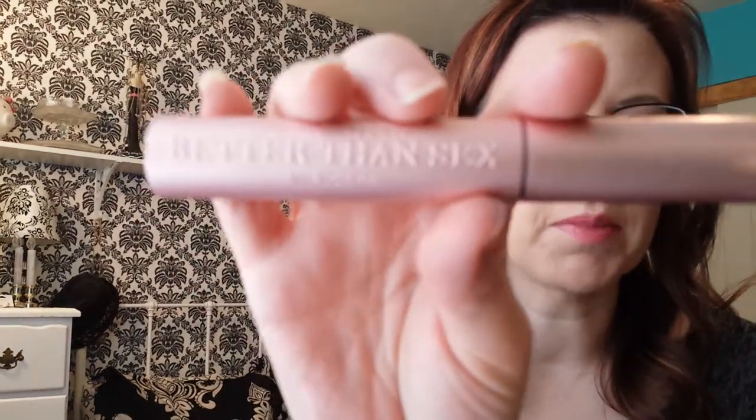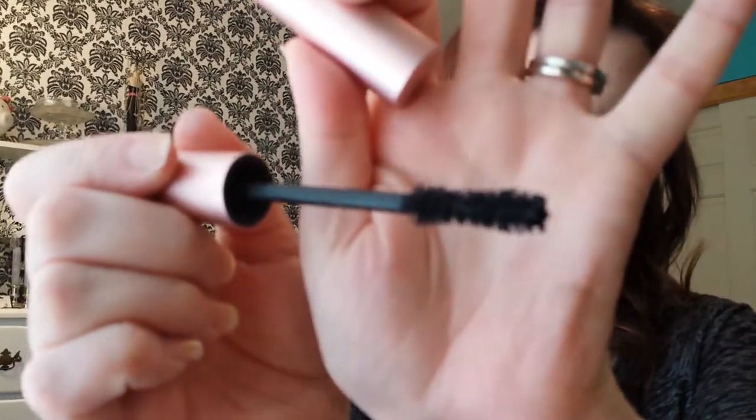I'm also loving the Too Faced Better Than Sex mascara. This is almost done for me because I've had it for quite a while and it's drying out. I'm going to try cleaning this up and saving the wand and putting it in another mascara to see if the wand works with different formulas — because I don't know if it's the formula, the wand, or a combination of both that makes this mascara so fantastic. I'm going to do some experimentation with that.